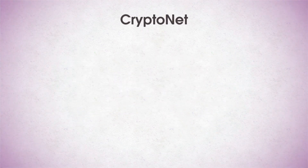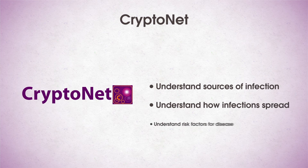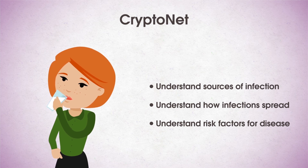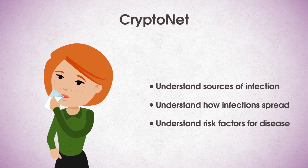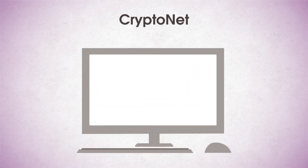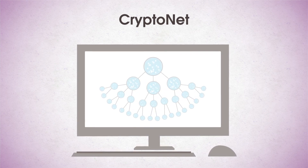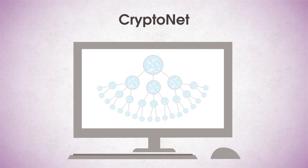CryptoNet is the first molecular tracking system for parasitic infections caused by cryptosporidium. It collects data about the parasite to help public health officials understand sources of infection, how the parasite is spread, and disease risk factors. Cryptosporidium is mostly a waterborne disease, but can often be associated with unpasteurized or raw milk consumption because cattle are natural hosts for the parasite. It can also be associated with unpasteurized apple cider. CryptoNet was developed by CDC and operates similarly to PulseNet and KhaleesiNet. It uses molecular methods to identify cryptosporidium species, genotypes, and subtypes not previously known to infect humans.